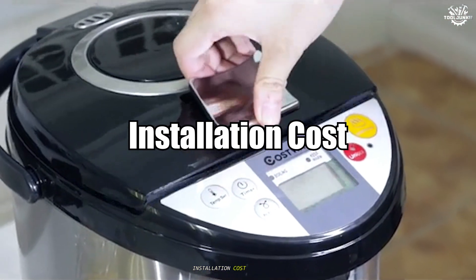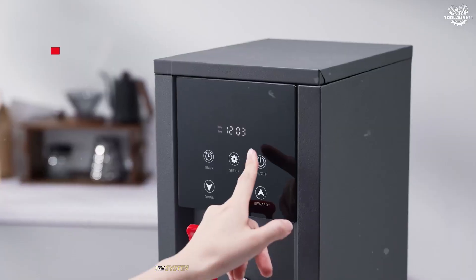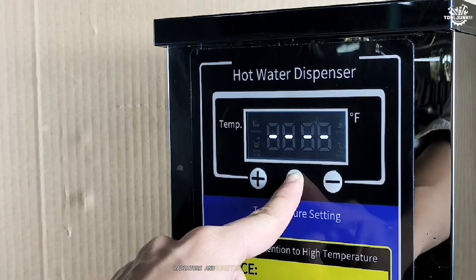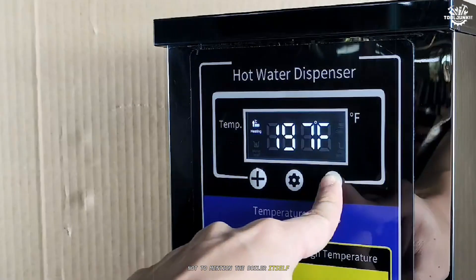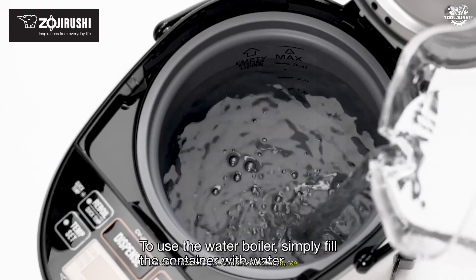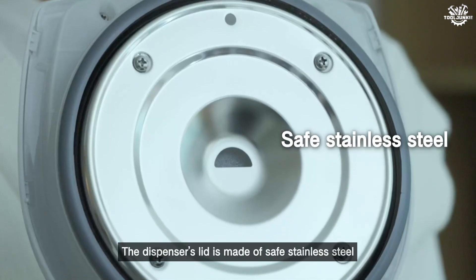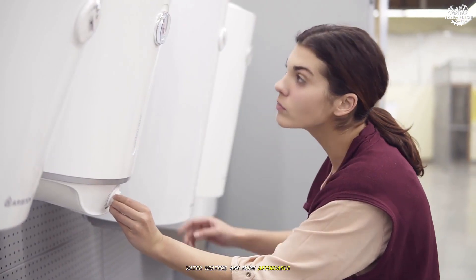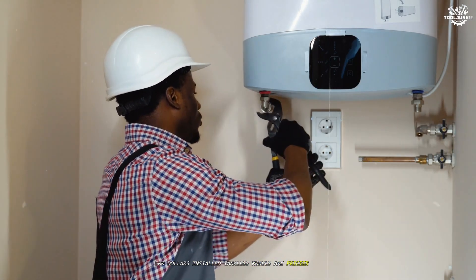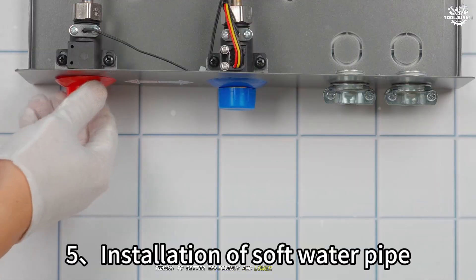Installation cost. Bottom line, boilers are more expensive to install. The system is more complex, with piping, controls, pumps, radiators, and sometimes venting for steam, not to mention the boiler itself. Installation costs usually start around $3,500 and can go much higher, especially with big, old, or multi-story homes. Water heaters are more affordable — most families spend between $1,000 and $3,500 installed. Tankless models are pricier up front but often cheaper over time thanks to better efficiency and lower operating costs.